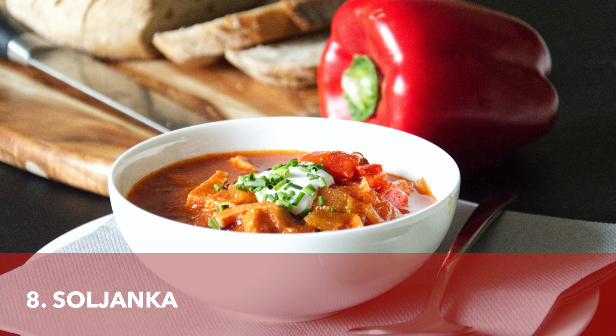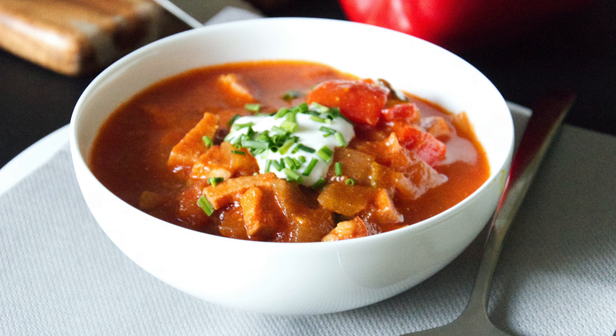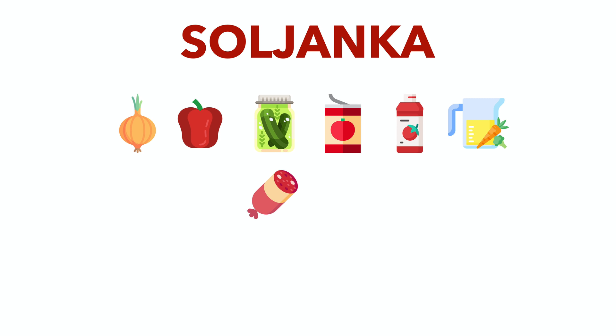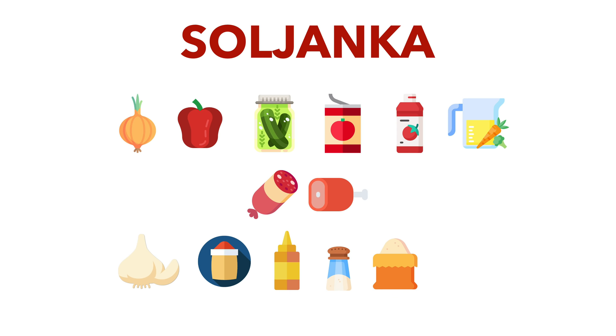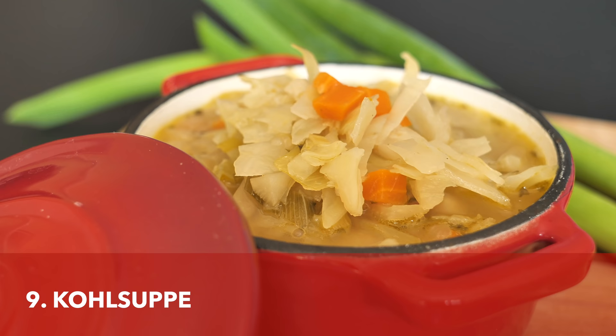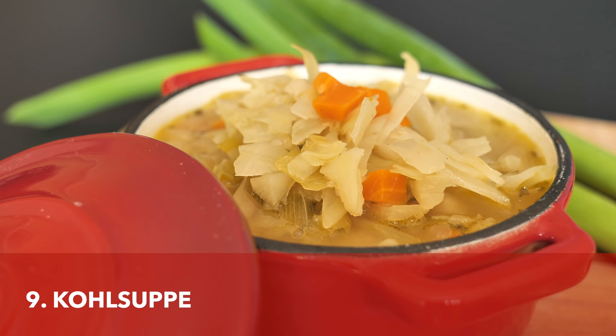Now we're moving on to some sour stuff. Solyanka is a soup that comes from former East Germany and has Russian origins. The soup has so much going on — it contains onions, peppers, pickles, pickle water, canned tomatoes, tomato purée, and broth. It can contain different kinds of meat, usually Jagdwurst and gammon. The soup is seasoned with garlic, paprika powder, mustard, salt, sugar, and sour cream. If you like sour dishes, this is the one you should try.